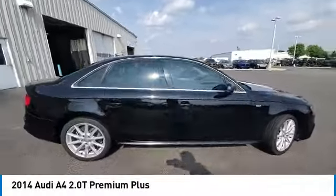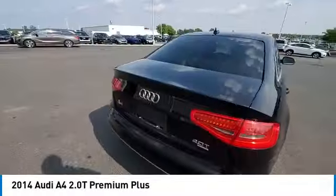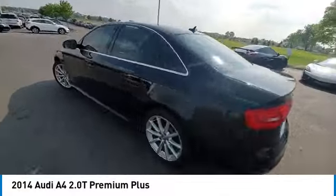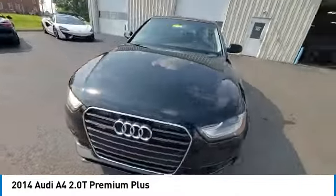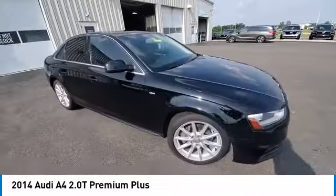Stop by and take a look at the 2014 A4. The Audi A4 is the first in a generation of Audis that have learned how to ride. This vehicle has less than 95,000 miles.